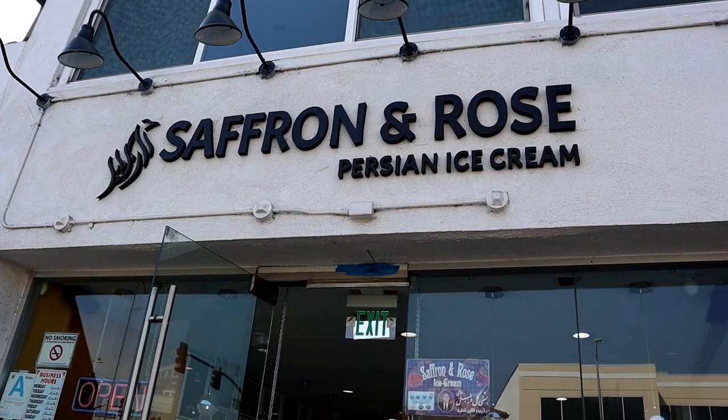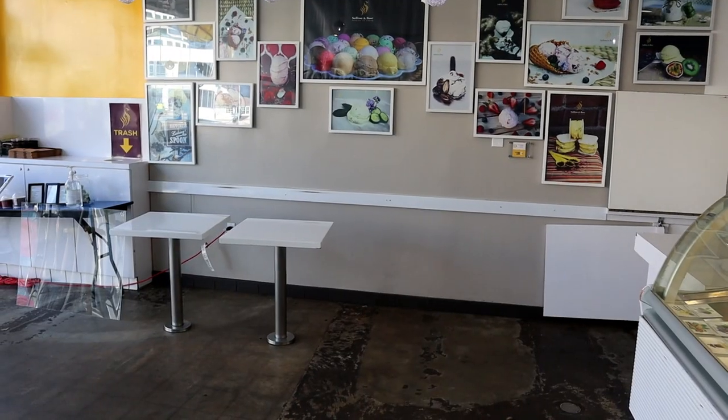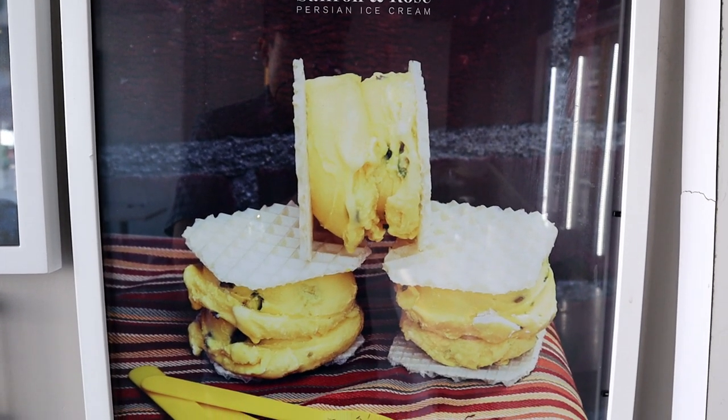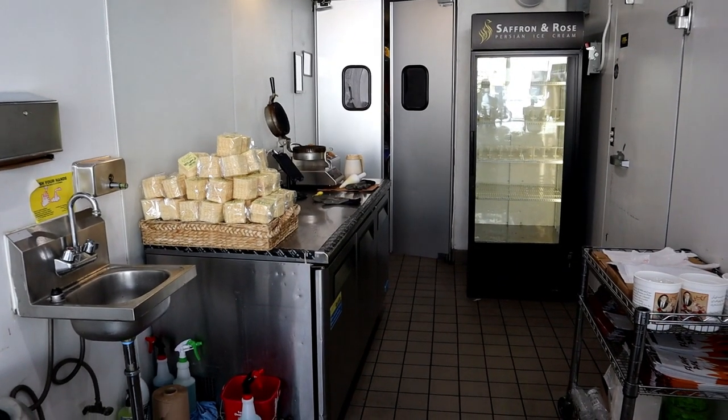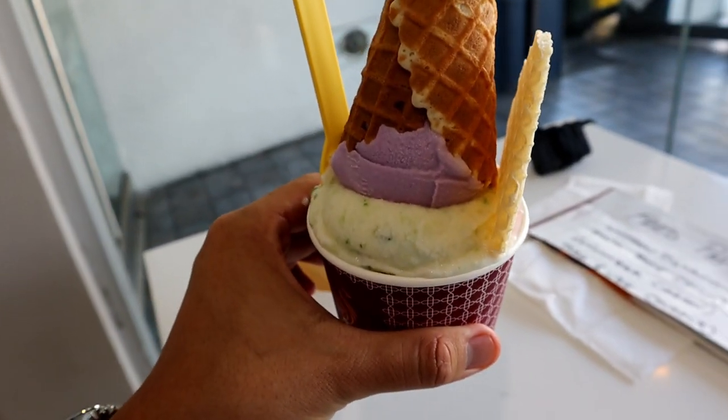Have you guys ever heard of a Persian ice cream shop before? I haven't because I don't even know what Persian ice cream is like — I've never had it before. So at this one spot here called Saffron and Rose, which is in the Tehrangeles, like a little Tehran area in Los Angeles, they have some of the best ice cream that you can find in the city of all different flavors. It has a rich history. It's very popular with the community and it really represents Persian ice cream at its best. So if you guys want to see what Persian ice cream is like, then stick all the way to the end of this episode so that you can get an overview of Persian ice cream, especially here in Los Angeles.